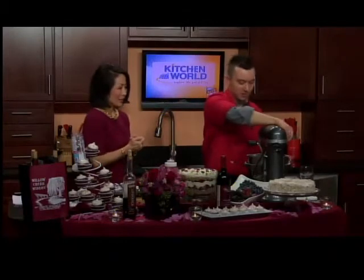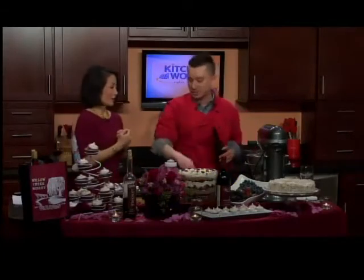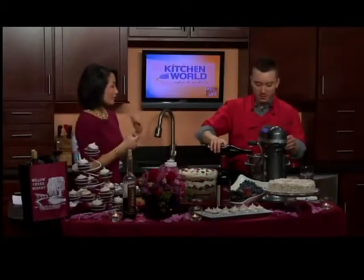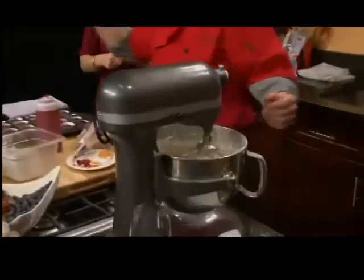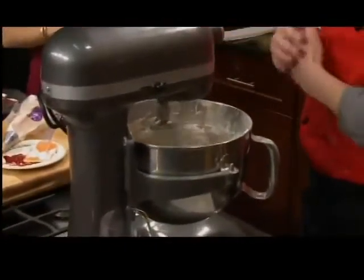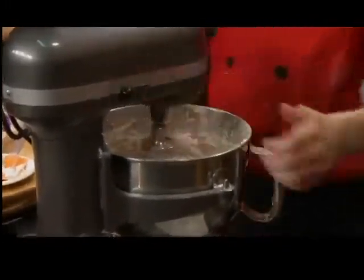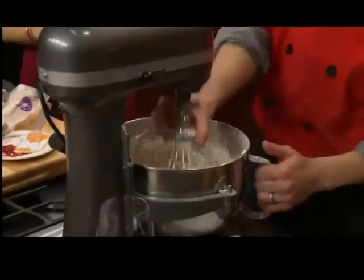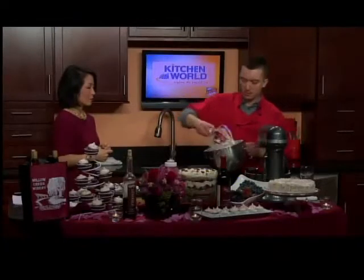The only last ingredient we need to add to this is our Willow Creek Chocolate Temptation wine. Is that what I'm drinking? That's what you're drinking. It tastes like a Tootsie Roll in liquid form. It's very good. This is all locally made. Willow Creek is a local winery. When you're drinking that wine, you usually drink it slightly chilled — around 39 to 42 degrees.